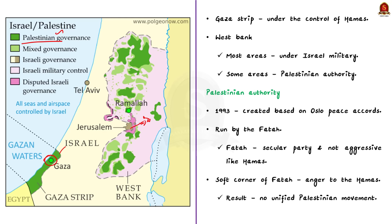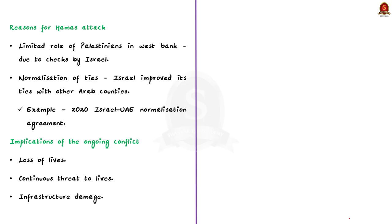Most of the West Bank areas are under the control of the Israeli military, and only some areas are governed by the Palestinian Authority. This Palestinian Authority was created as a result of the 1993 Oslo Peace Accords and was granted powers to control the West Bank area. However, only limited areas in the West Bank are governed by it. The Palestinian Authority is currently run by the Palestinian Nationalist and Social Democratic Party, famously called Fatah. This party is more secular, has accepted coexistence of Jewish and Arab people, and is not as aggressive as Hamas. Fatah's soft stance angered Hamas, so there is no unified Palestinian movement between Hamas and Fatah, and there is no international push for the two-state solution.